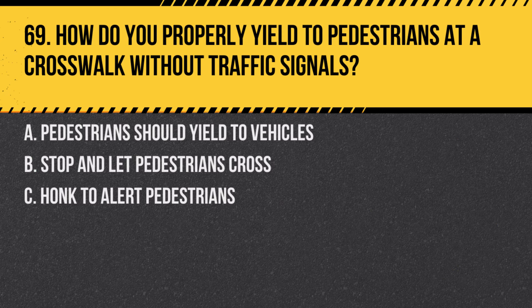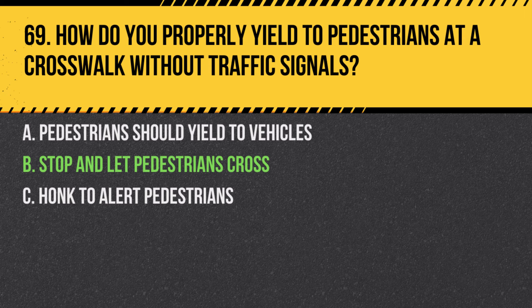Question 69. How do you properly yield to pedestrians at a crosswalk without traffic signals? A. Pedestrians should yield to vehicles. B. Stop and let pedestrians cross. C. Honk to alert pedestrians. Answer: B. Stop and let pedestrians cross. Drivers are required to yield to pedestrians at crosswalks, especially where there are no traffic signals.